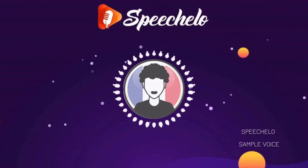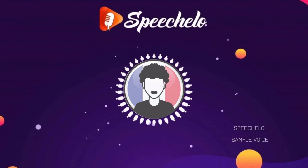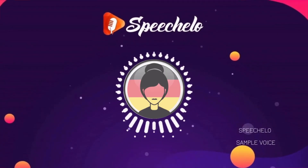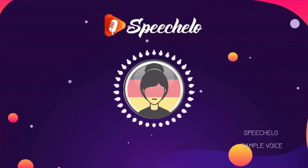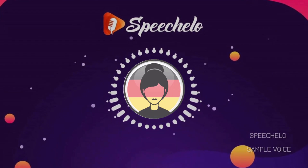Je m'appelle Pierre, et je viens de Paris. J'aime créer des vidéos éducatives, et passer du temps sur YouTube. Mein Name ist Michaela, und ich komme aus München. Ich liebe es, lange Videos für meinen YouTube-Kanal aufzunehmen.